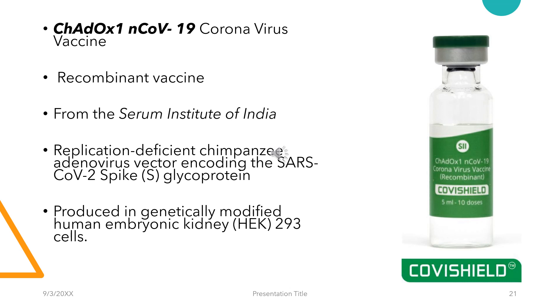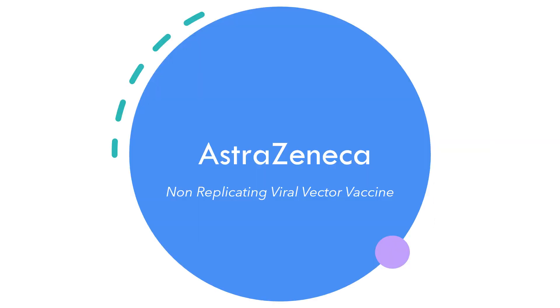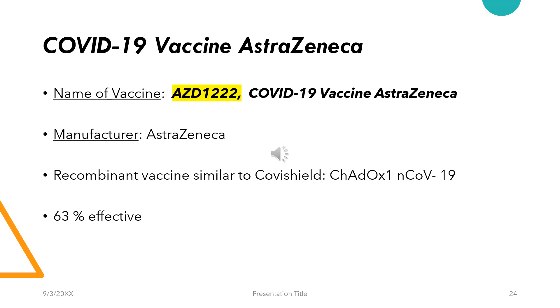Moving on to Covishield. Covishield is a non-replicating viral vector vaccine — a recombinant vaccine with a replication-deficient chimpanzee adenovirus vector which encodes for the SARS-CoV-2 spike glycoprotein. It is produced in genetically modified HEK-293 cells and is a genetically modified organism. The route is intramuscular and two separate doses of 0.5 ml each are taken. The second dose is scheduled between four to six weeks, although it has been revised to extend up to eight weeks. The COVID-19 vaccine AstraZeneca, also known as AZD1222, is a recombinant vaccine similar to Covishield. AstraZeneca has two variants: one produced by SK Bio from Korea and the other from the Serum Institute of India. It showed about 63% effectivity in clinical trials.